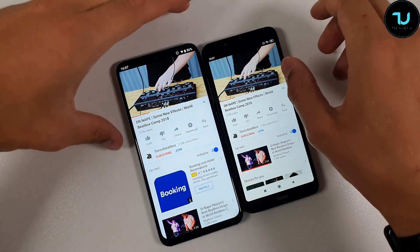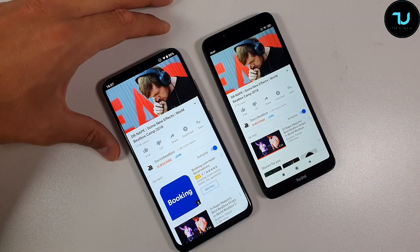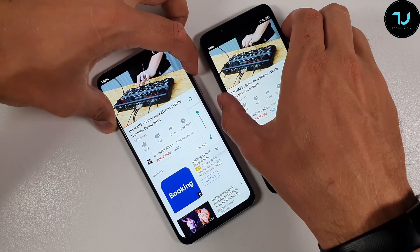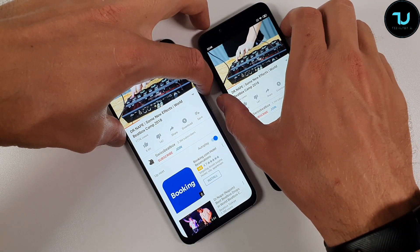Now it's time to test the speakers of these two devices — you're going to be surprised. Let's begin with the Umidigi A5 Pro — very loud — and then the Redmi 7A.